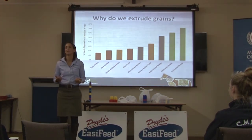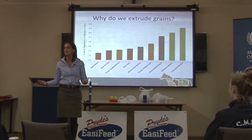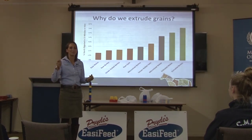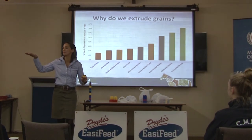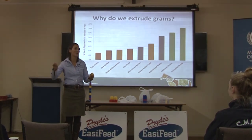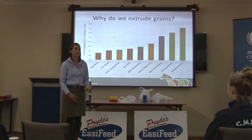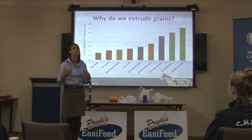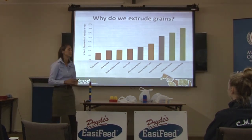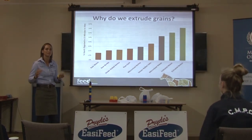The nice thing about extrusion is you can't cheat with an extruder. You can cheat with a steamroller by only steaming for a few seconds, and you can cheat with a microniser by increasing the speed. But if you try to rush an extruder, the product just comes out as an unusable blob. It has to be cooked at the right temperature, moisture, and time. So extruded grains are very consistent in digestibility, whereas other processing methods vary considerably.